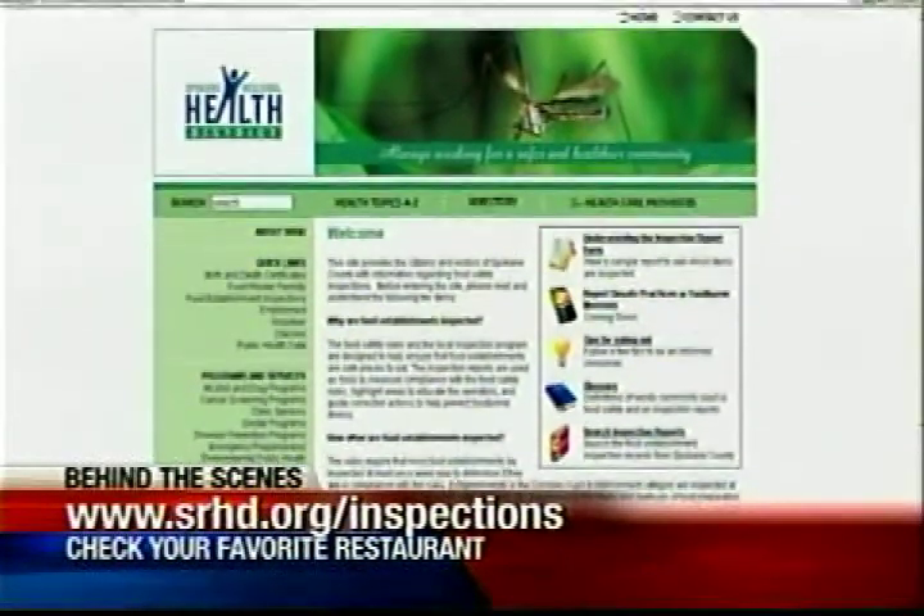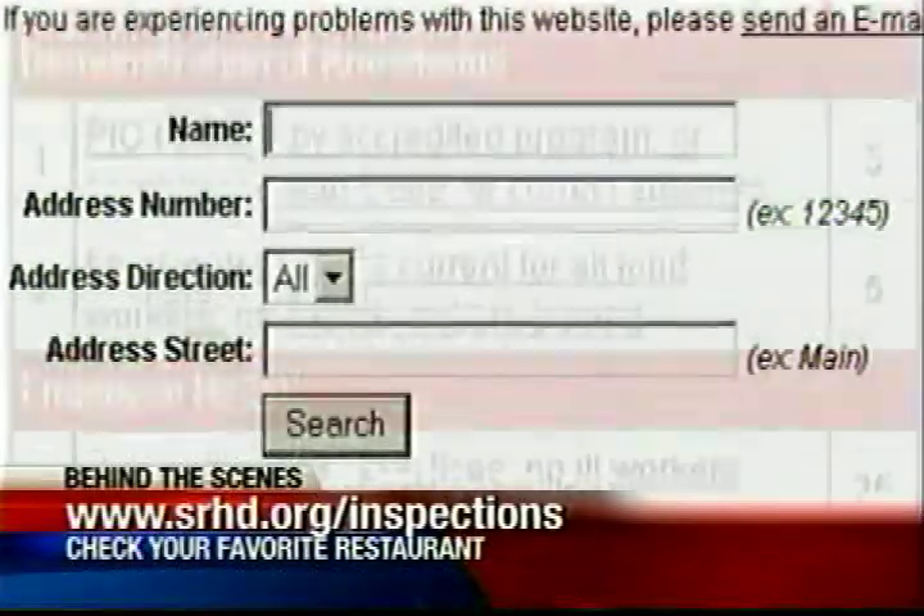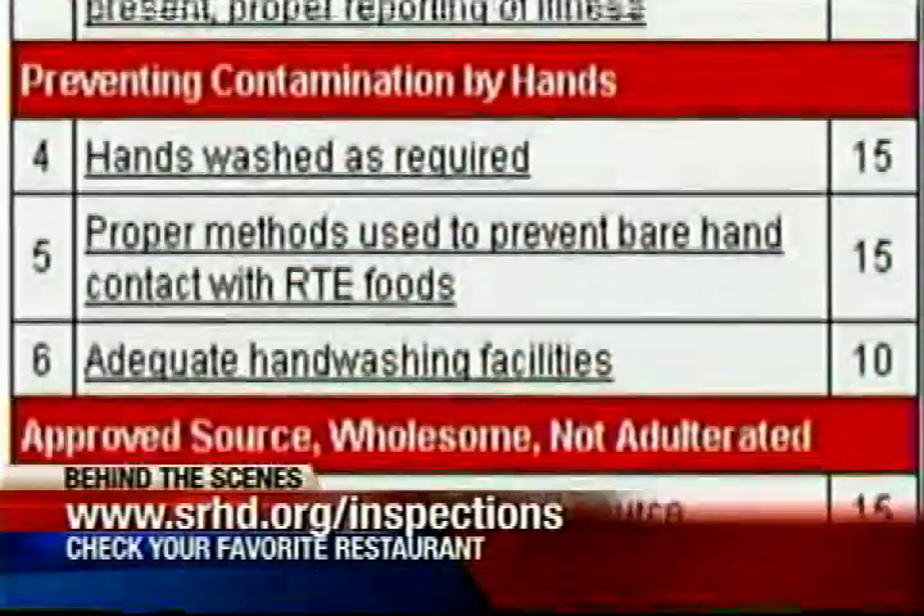Yellow boxes indicate there was a violation. White boxes are good — no violation. You want as low a point total as possible for the points on these inspections.